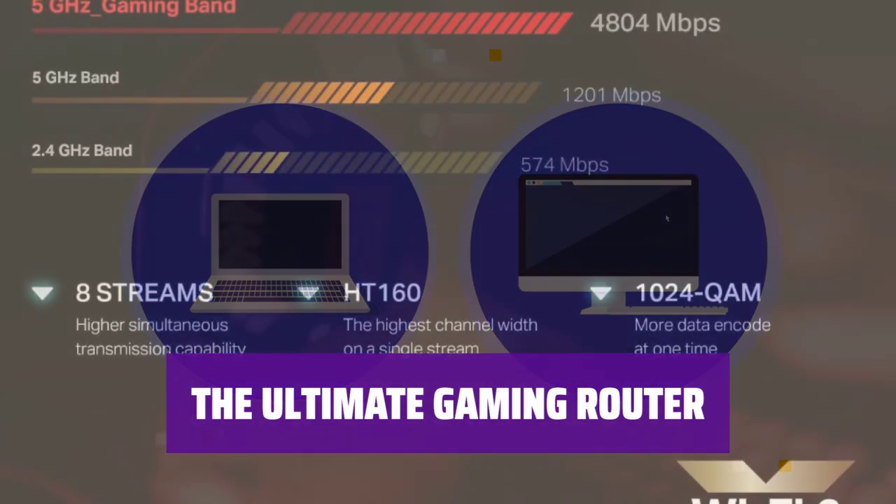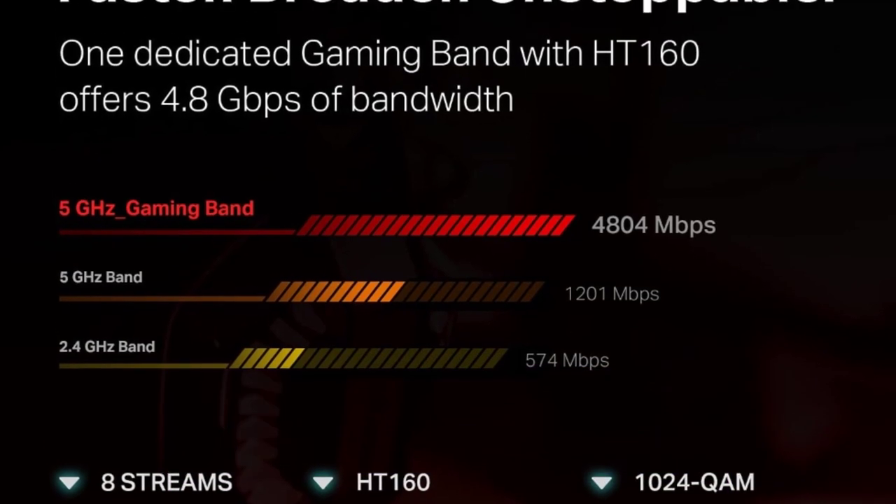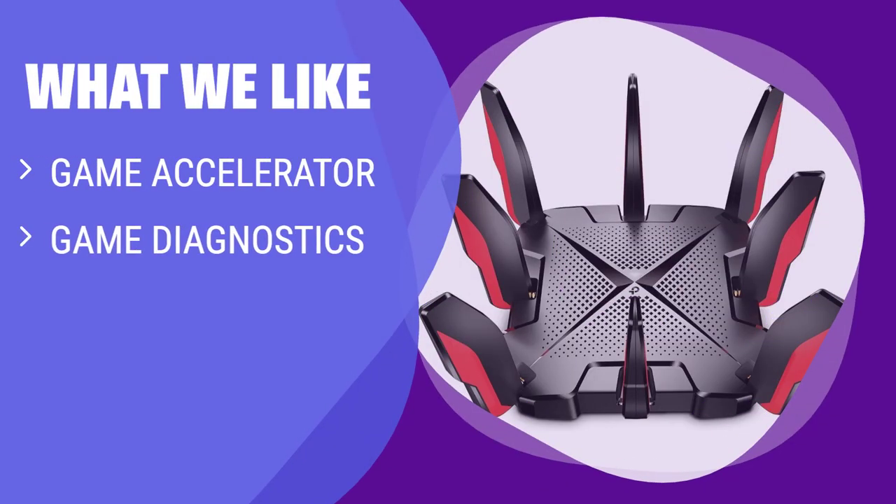With fast performance, advanced features, and strong Wi-Fi signals, this router is the perfect choice for serious gamers. What we like: if you have been looking for a gaming router to reduce latency while competing online, you should consider this one. With a user-friendly gaming dashboard featuring tools like Game Accelerator, Game Diagnostics, and Game Protector, it ensures a seamless and safe gaming experience for you and your family.